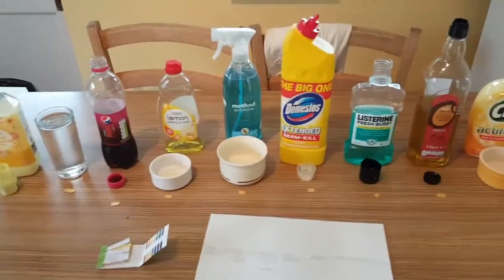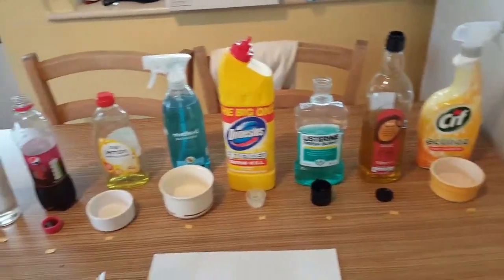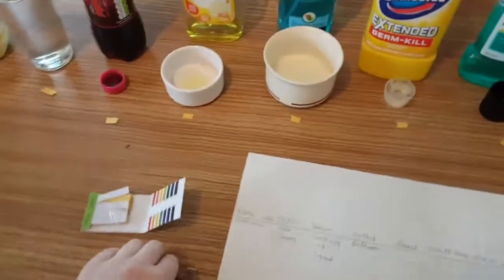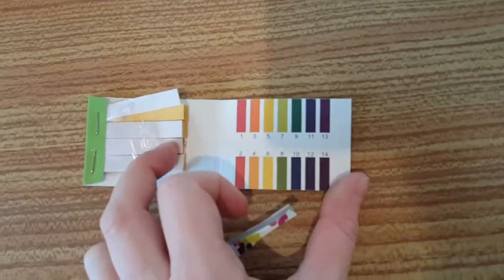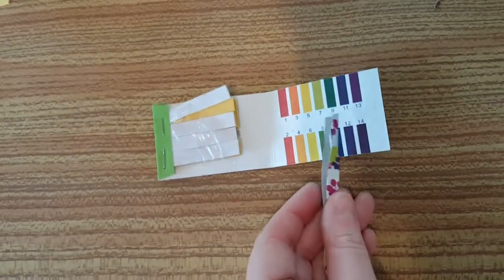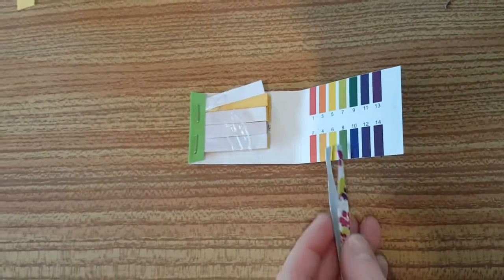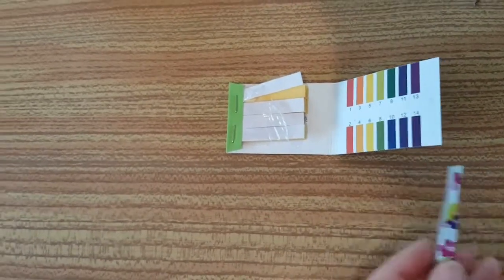Hello YouTube, it's channel Anne at Bella today, and today I'm going to be doing some pH testing of household liquids. I've got my litmus paper here and I've got the pH scale here. One is acid, six, seven, and eight are neutral, and nine to fourteen are alkaline.